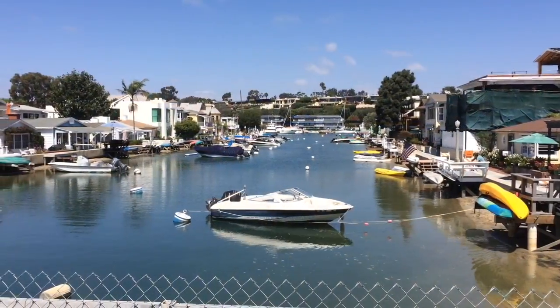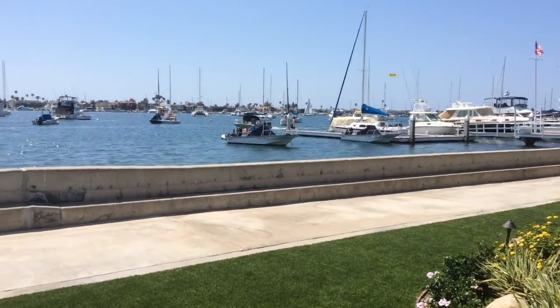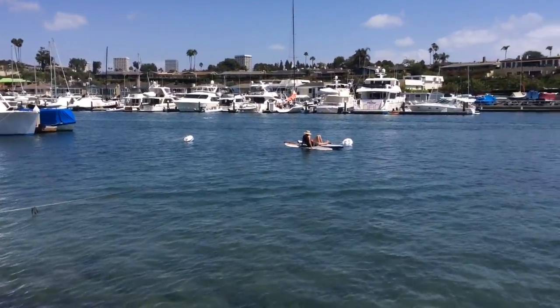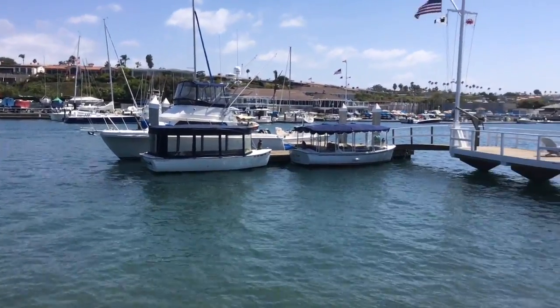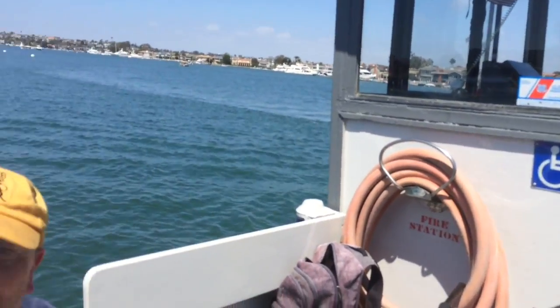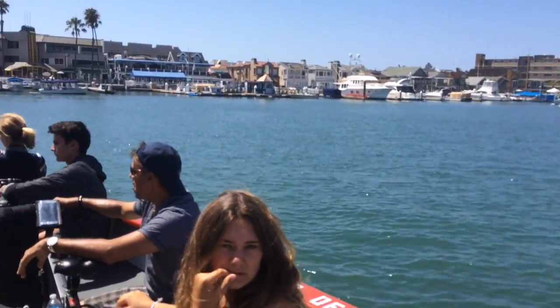Okay, so we're here on a ferry, just came from Balboa Island. We're in lower Newport Bay, the former mouth of the Santa Ana River. This sand spit here has been here for at least about 150 years.